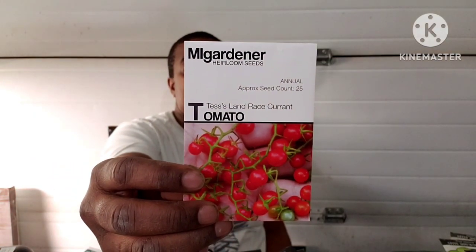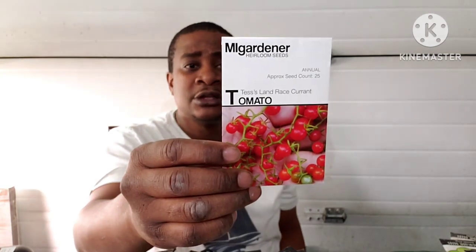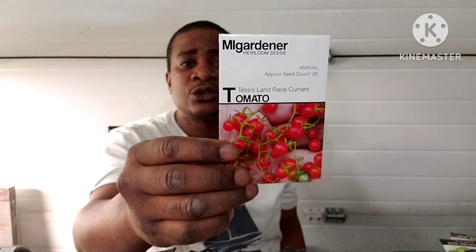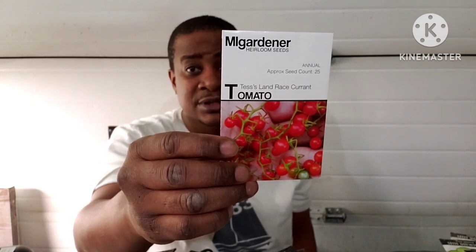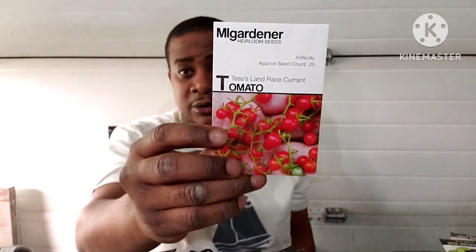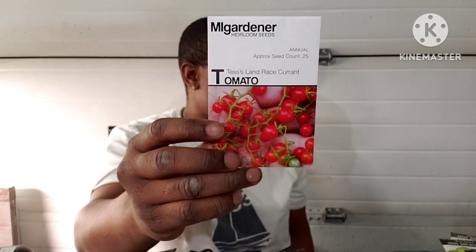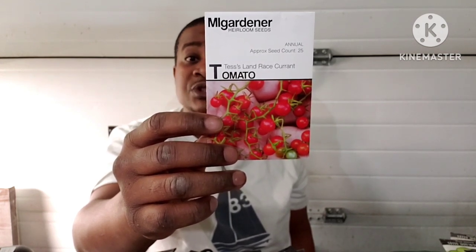Here is a tomato — Tessie's Landrace Currant tomato. Indeterminate, small bite-sized tomatoes that grow like grapes in large clusters. Super sweet and low on seeds, these tomatoes are perfect for getting kids into growing a garden. Popular with gourmet chefs and home gardeners alike. Plants are fast-growing and ideal for locations with a short growing season. This matures in 55 to 65 days, and plants will produce dozens of tomatoes per cluster — that's the main reason I got it.